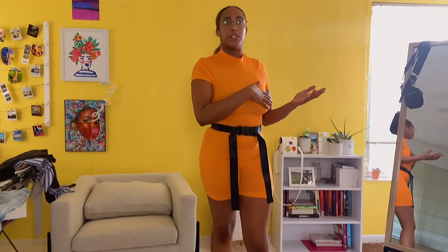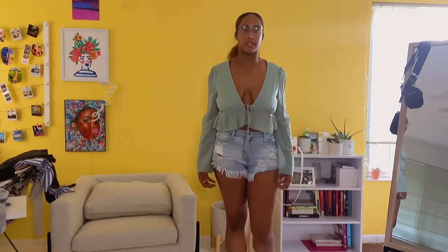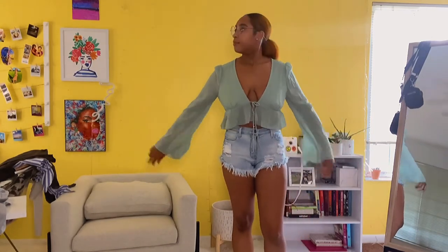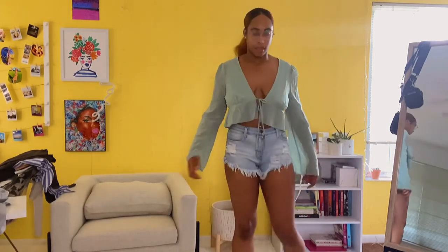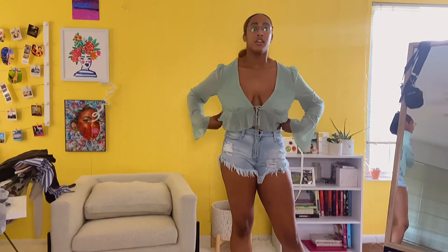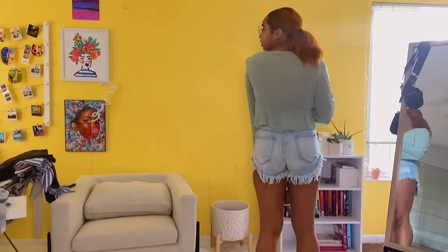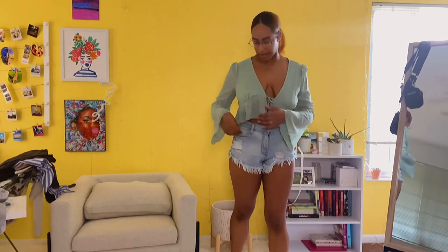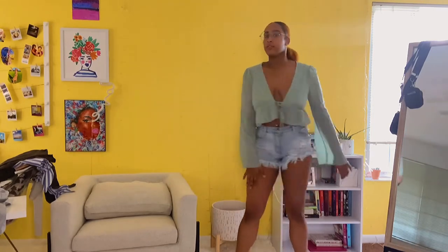Moving on to tops — I put on some random shorts just for trying these on. This first top is definitely going on vacation with me. I got a size large, which looked huge at first, but it doesn't look crazy on. The back is super cute and flowy, and it is thin but not see-through. Very much a dressed-up vibe.